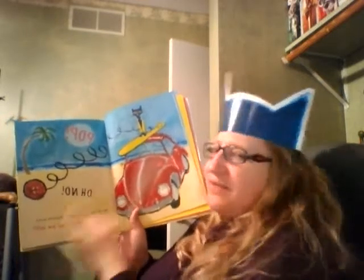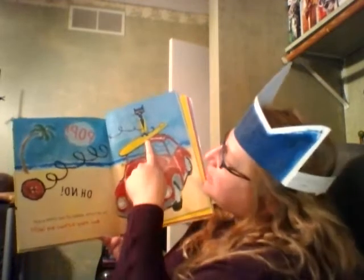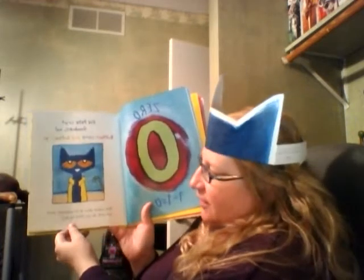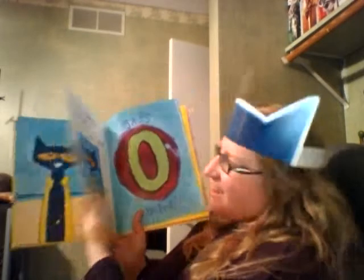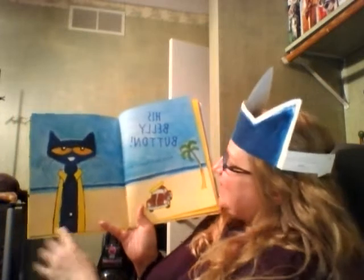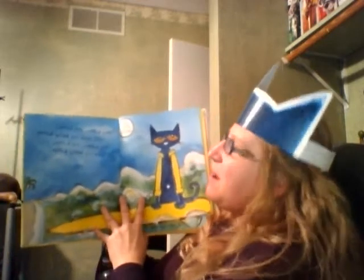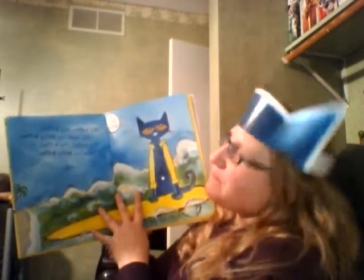Pop! Oh no! Another button popped off and rolled away — the last button. How many buttons are left? Can you tell? Zero! Zero buttons are left because one minus one equals zero. And did Pete cry? Goodness, no. Because buttons come and buttons go. Pete looked down at his button-less shirt, and what do you think he saw? His belly button! And he kept singing his song: My button, my button, still have my belly button.